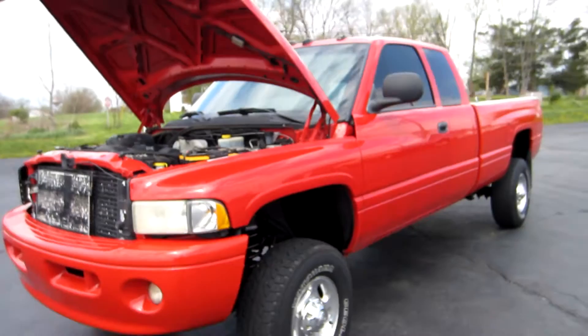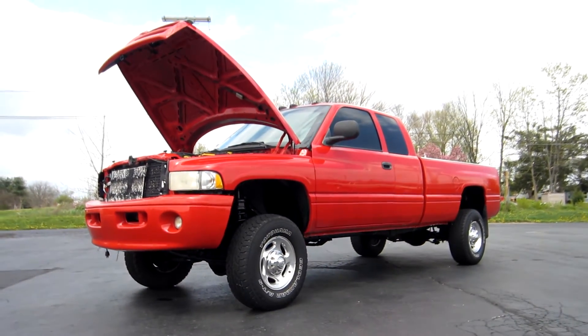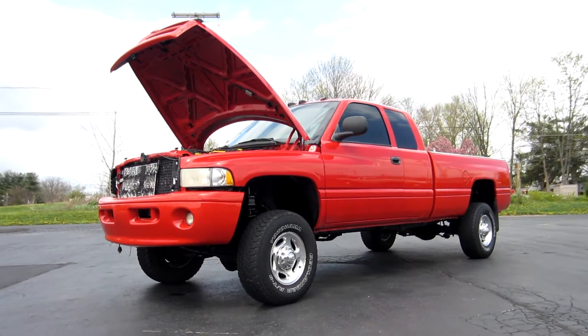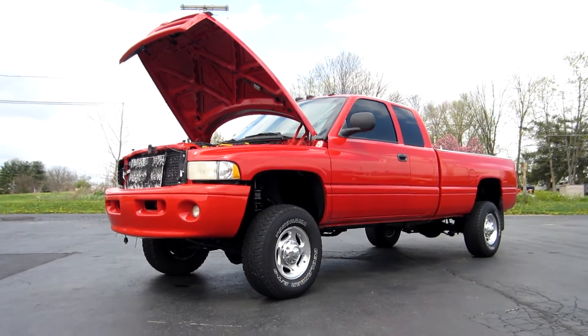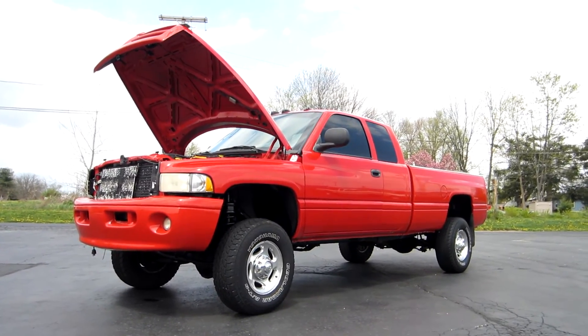This is John from The Car Company — that's thecarcompanyonline.com. If you have any questions on this truck, feel free to call me directly at 563-9999. Thanks, have a great day.